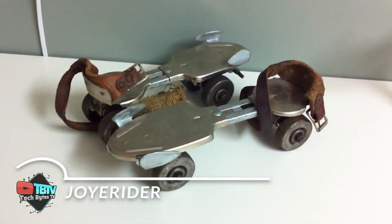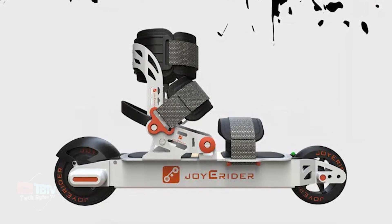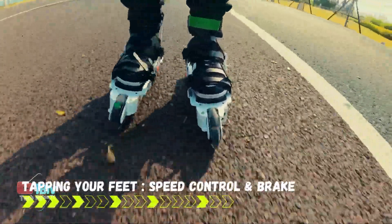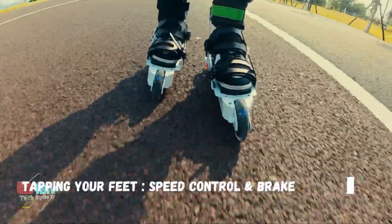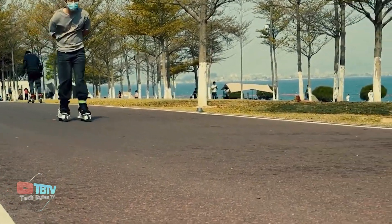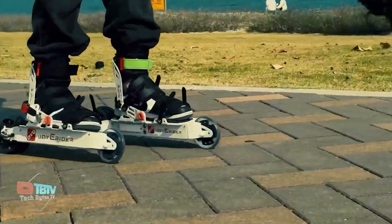Say goodbye to old-fashioned skates and hoverboards, as Chinese company Passion Mobility has come up with this incredible Joy-E Rider Skates. Designed for urban commuting, the Joy-E Rider requires no remote and is operated by a user's foot taps. It's strapped on the user's footwear and activated by tapping the foot to the ground. The skates come with a special app, allowing users to set up the number of taps for speeding up or slowing down and which foot to designate for which action.